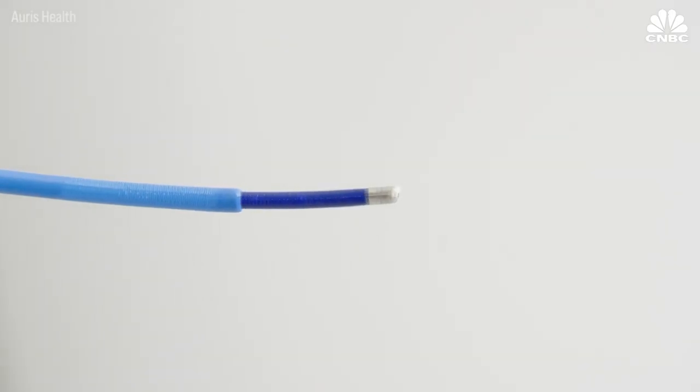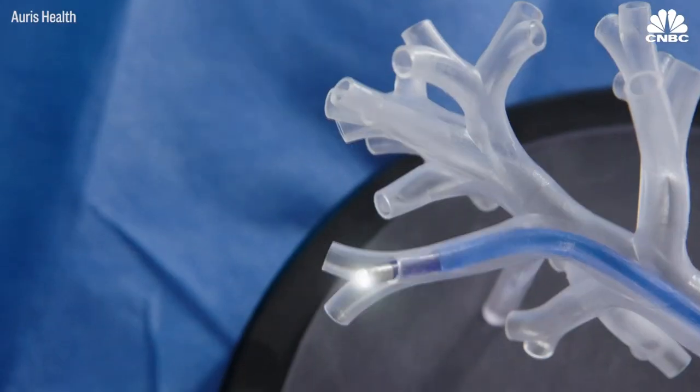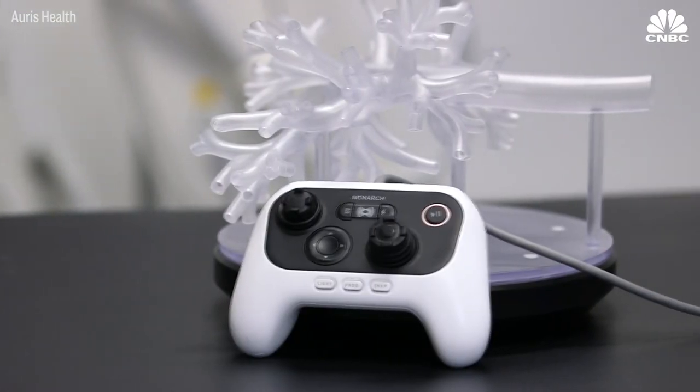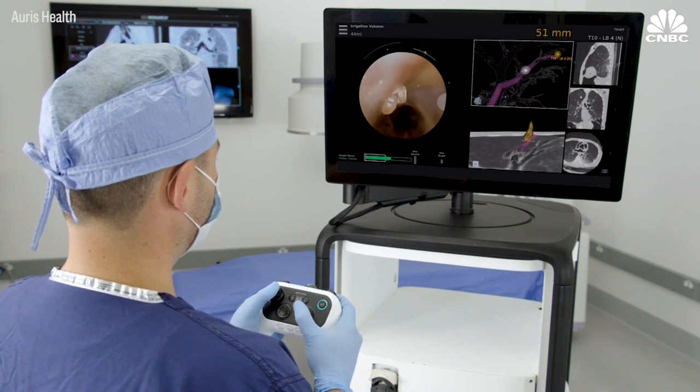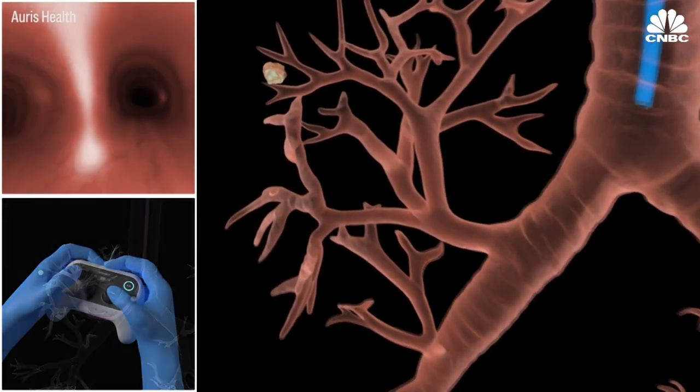The robot, called the Monarch System, features an endoscope that extends like a telescope through a patient's narrow airways. Physicians can maneuver it with an Xbox-inspired controller. Computer-assisted visualizations help doctors guide the endoscope precisely where it's needed. Our endoscopes are able to navigate further into the body than traditional endoscopes can. Because they're telescoping and have additional degrees of freedom with respect to how they articulate, you have direct visualization, precision, and control very far into the body.